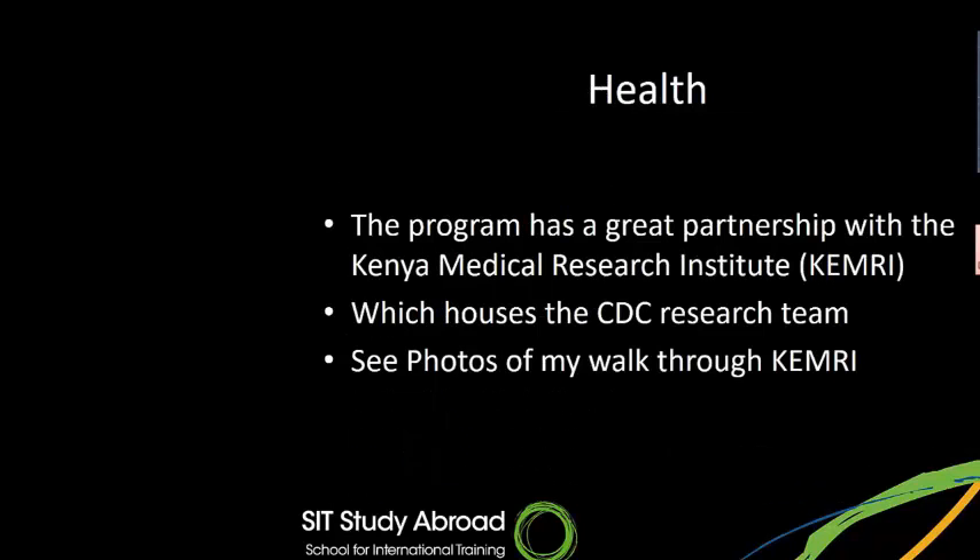The program has a great partnership with the Kenya Medical Research Institute, KEMRI, which houses the CDC research team. I have a few photos to share with you, and while I share them I'll tell you a little bit about what the CDC Research Foundation actually does.